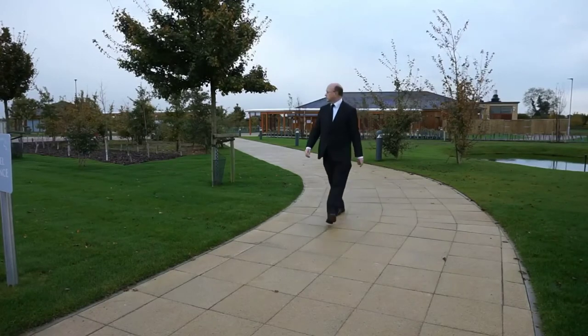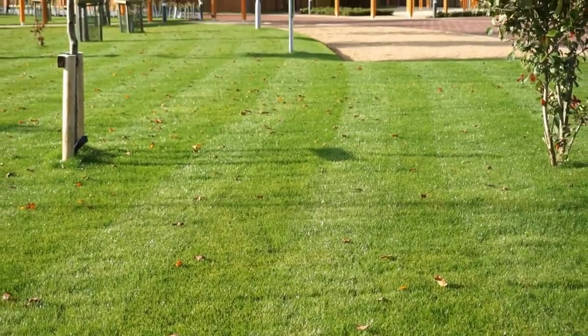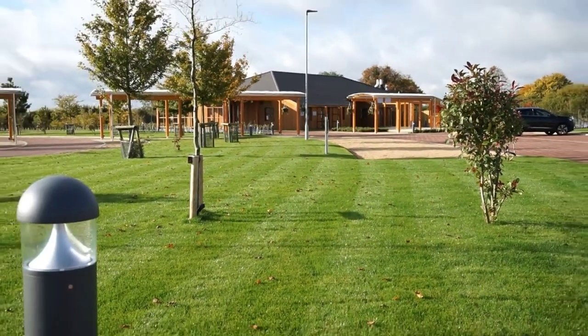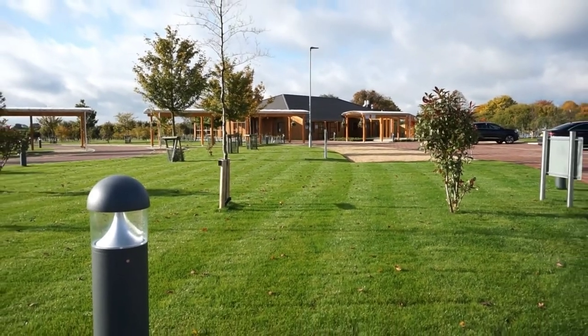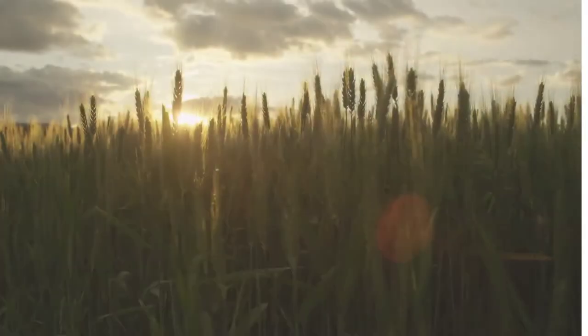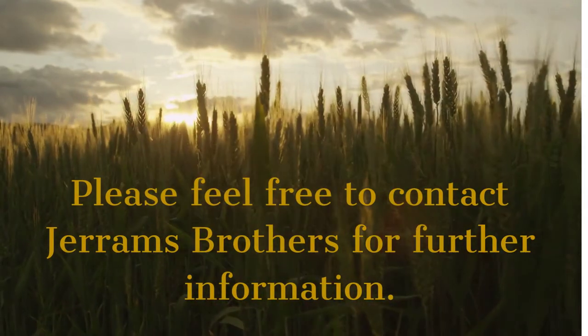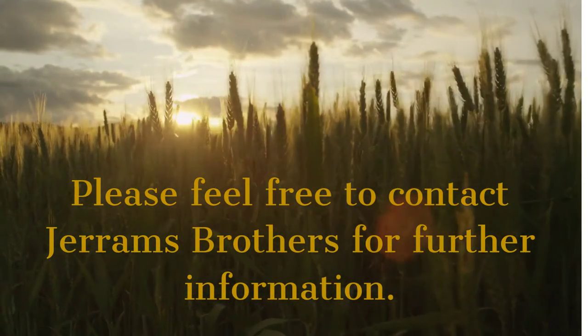I have to say I was very impressed with my visit to North Oxfordshire Crematorium. It is well thought out and everything is presented to a very high standard. Cost-wise, the crematorium charges are similar to other crematoria in the area, so there is no reason why families shouldn't consider this a very suitable venue for a family funeral service.